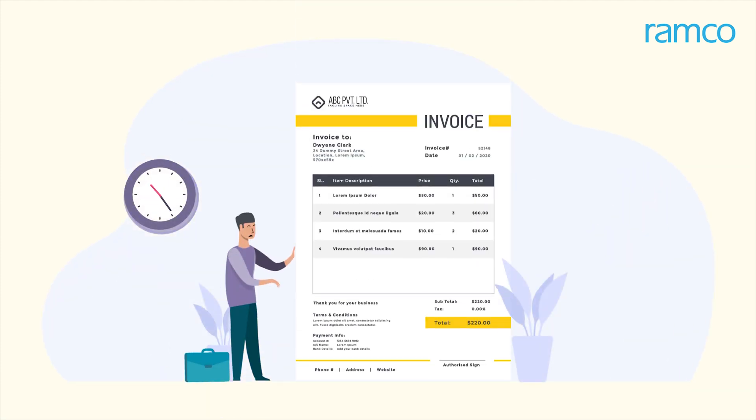But Robert is sent a physical invoice at the last minute that needs to be processed immediately. Earlier, in this situation, he would have had to work late to process the invoice.